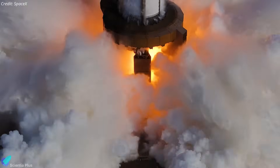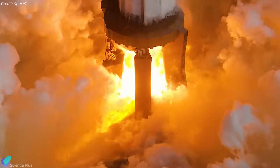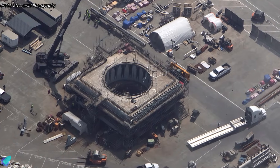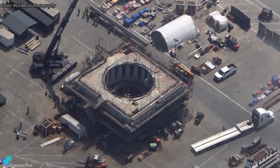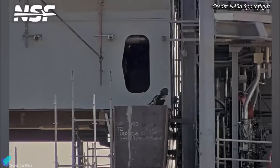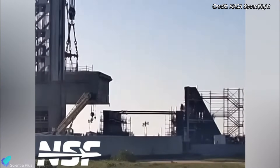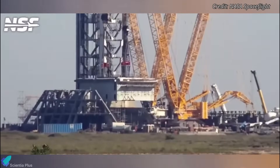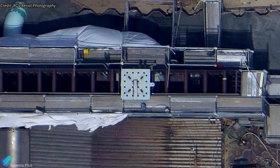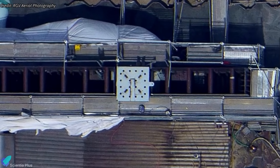By analyzing how the pad's structure withstood mechanical loads, thermal stress, and vibration over time, SpaceX engineers have refined the pad beam mount for greater reliability, durability, and ease of maintenance. A notable aspect of Pad B's OLM is the potential for a removable or modular design. Unlike the fixed structure at Pad A, one strong clue is the visible bolt hole pattern on the mount's legs, hinting that the structure is meant to be detachable and interchangeable.